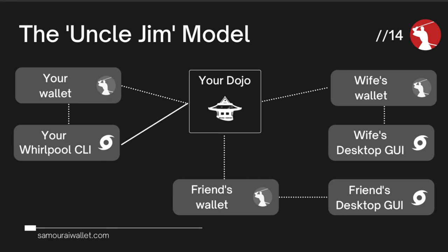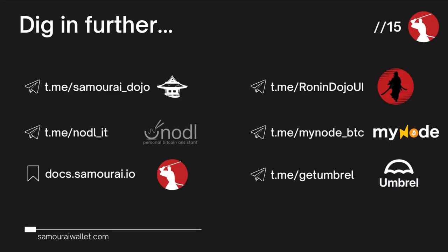To wrap things up, there are some resources on screen. The Dojo Telegram channel is for the software released by Samurai Wallet and tends to be a little more technical. You've also got RoninDojoUI, nodl.it, mynode_BTC, and the GetUmbrel Telegram chat for the other node implementations. For more information, docs.samurai.io has some guides should you wish to delve into what Samurai can be used for, how it works, and how you can connect it to these things.